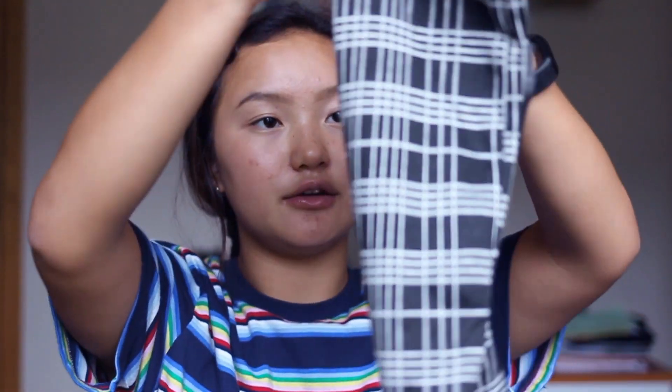Next we have these leggings. These are $14.90. They're just these plaid dark white leggings. Super cute.